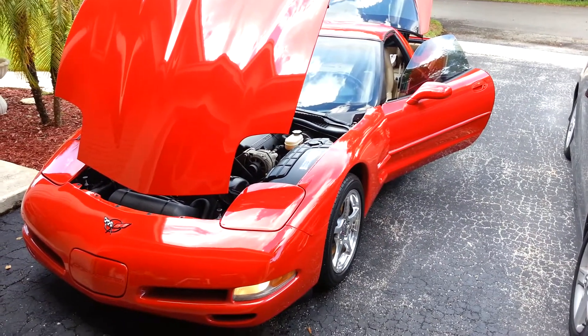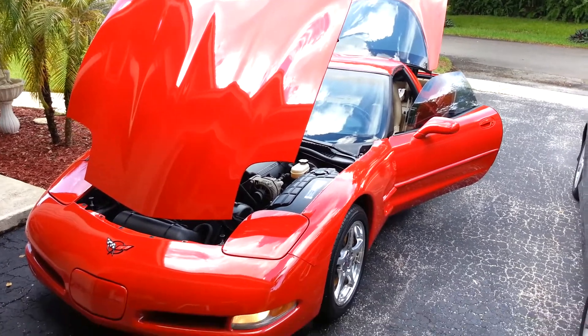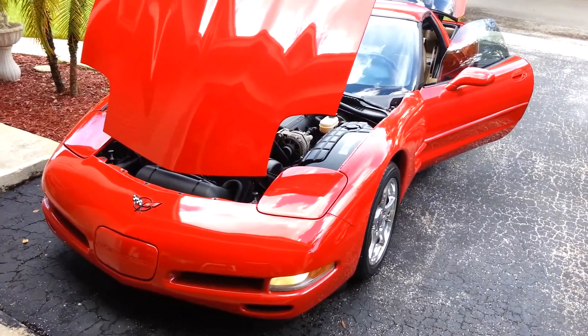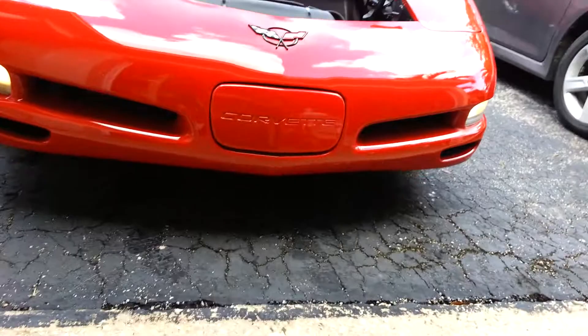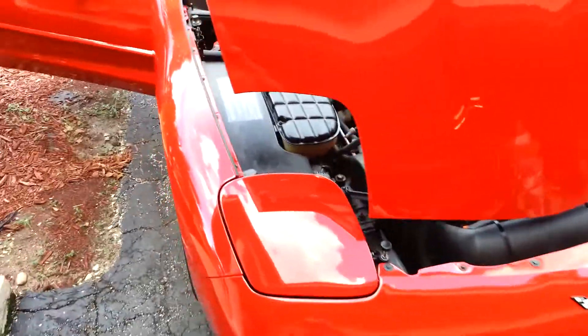Ladies and gentlemen, this is my 2001 C5 Corvette. When I bought it, it had 10,250 miles on it. Now I've broken 12,500, but she is a beauty — torch red, all original.